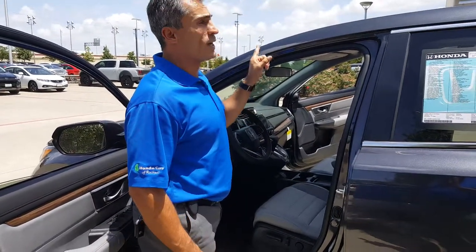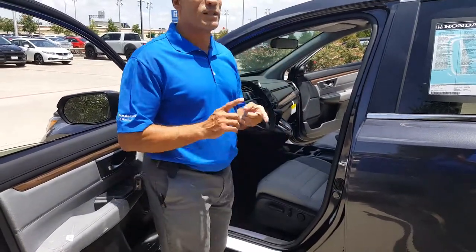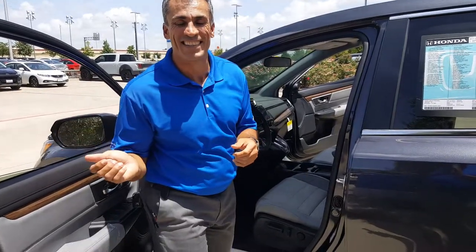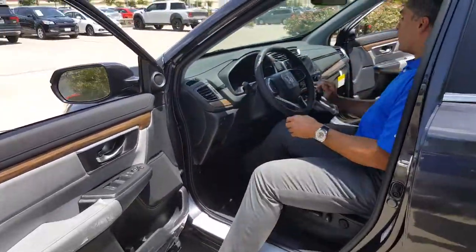This is something new. You're also getting the sunroof with the safety features on the side — I forget the technical word, but it's here. So this is the vehicle for you, Anna.